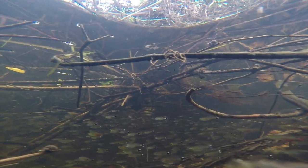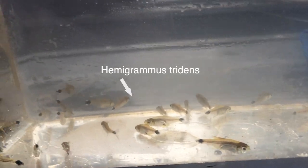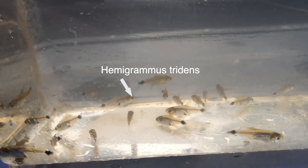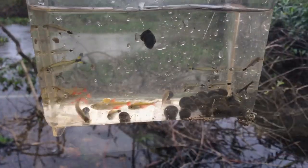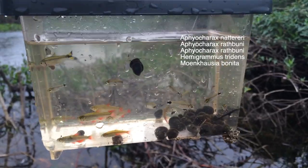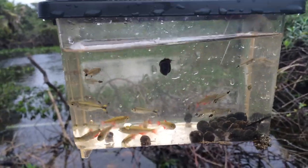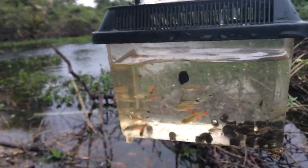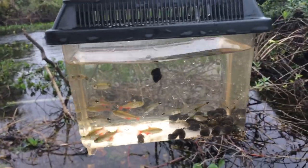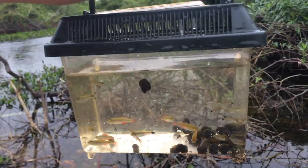Using an aquarium net and a small acrylic tank, one is able to examine more closely some of the tiny gems found in this habitat. While the great rivers and lakes may attract many scientists, for me it is the ditches, pools and tiny streams where treasure is to be found. Here there's Aphyocharax nattereri, Aphyocharax rathbuni, Moenkhausia, and another species I can't identify — and loads of snails.